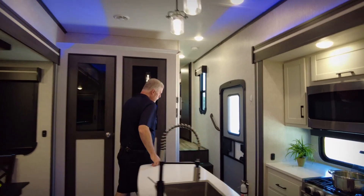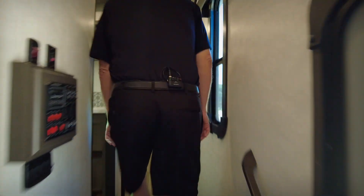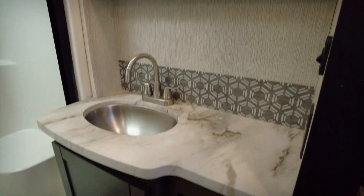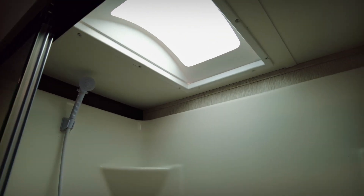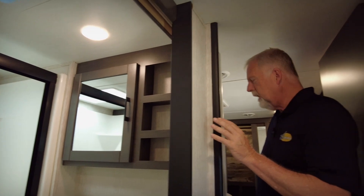We'll stop by your main bathroom up here. It's got a nice full-size shower with a seat bench in it. Comfortable, plenty of headroom. It's got a skylight over the shower, so plenty of room in this shower. Great comfort, easy of use, easy access.